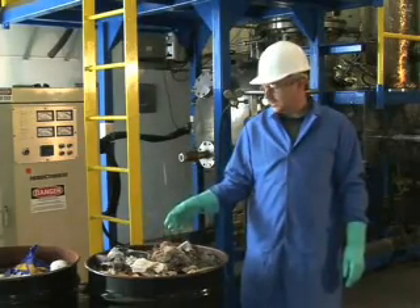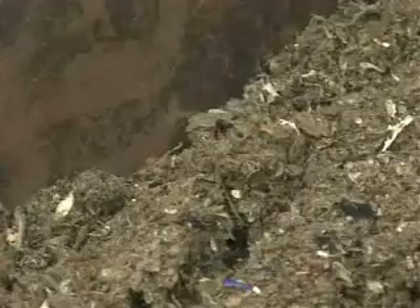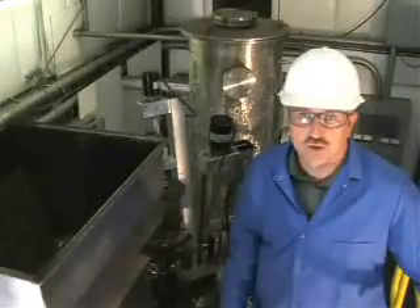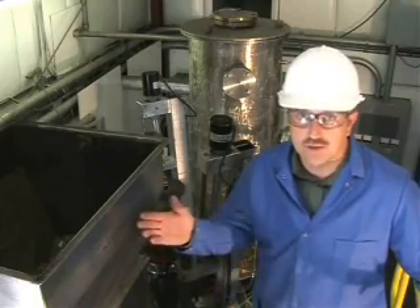We start by feeding this garbage into the plasma-enhanced melter equipment behind me. After shredding, the garbage is augered into the plasma-enhanced melter using an industrial feed system.